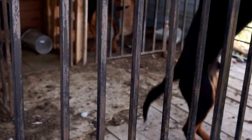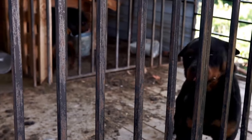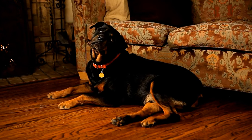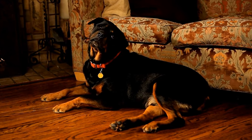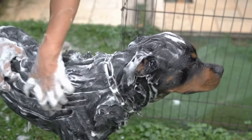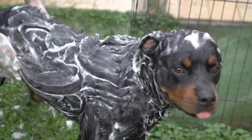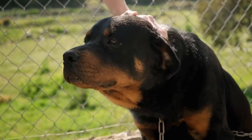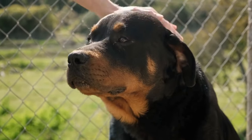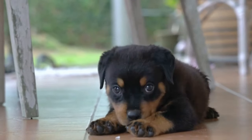Bathing also promotes good skin and coat health, preventing issues such as dryness, flakiness, and excessive shedding. When it comes to choosing a shampoo for your Rottweiler, it is important to opt for a product specifically formulated for dogs. Avoid using human shampoos as they can disrupt the pH balance of a dog's skin, leading to irritation and other skin problems. Look for gentle, hypoallergenic shampoos that are free from harsh chemicals and fragrances. Consult your veterinarian for recommendations if your Rottweiler has any specific skin conditions or allergies.